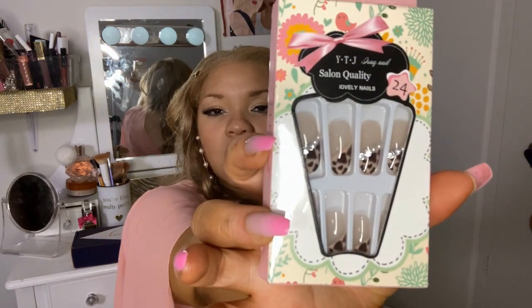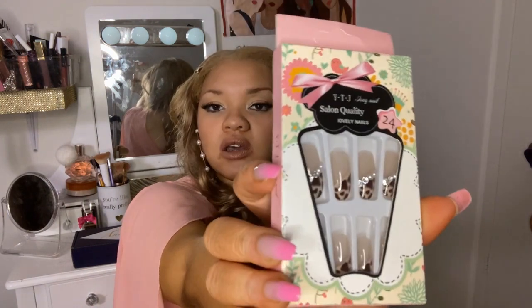Next I have YTJ Salon Quality Nails — these are diva nails. The packaging does not fit the nails at all; this should have had some gold, some diva packaging, because these are some diva nails. These nails are not sweet and cute — and this is how they looked on the website. That was good enough for me to add to cart.